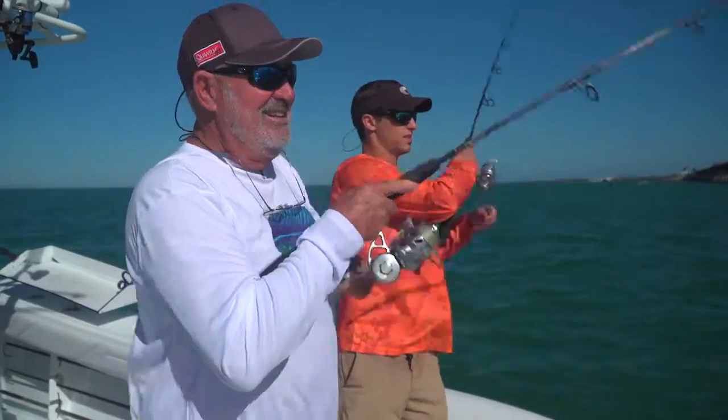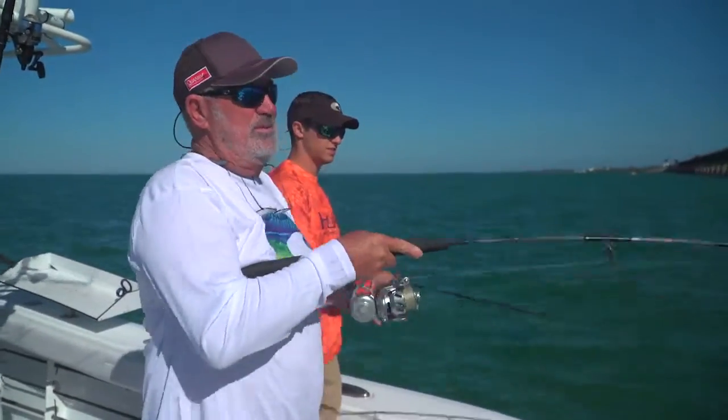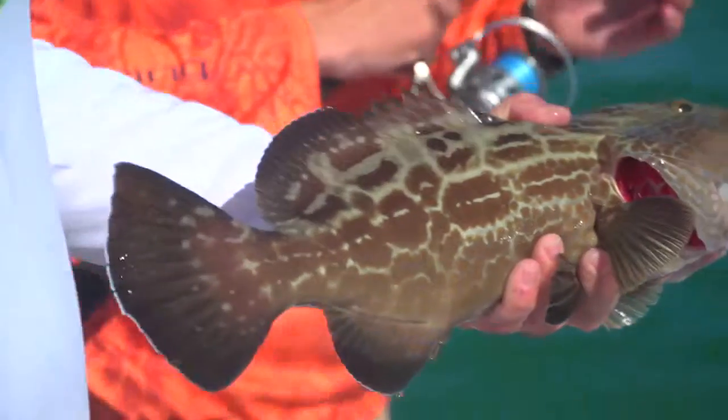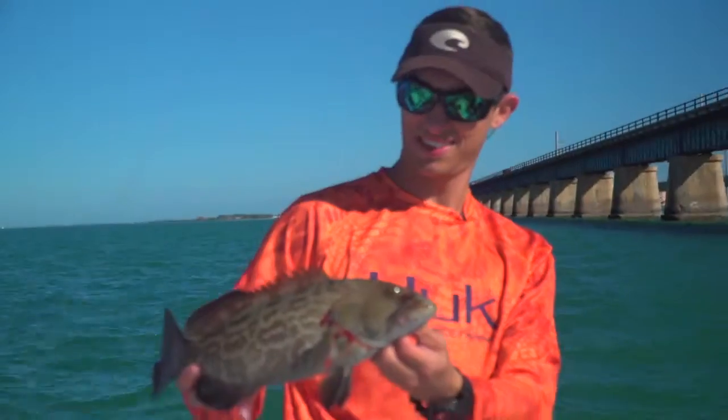Here, let me get mine in. I don't know what that was - it feels like a grouper to me. Yeah, we got our first good fish on that one. You got a little black grouper.